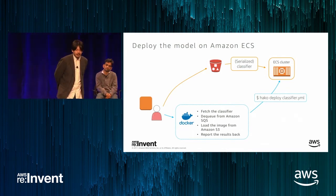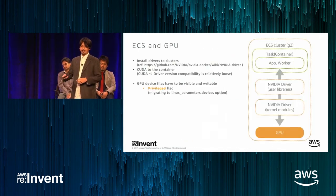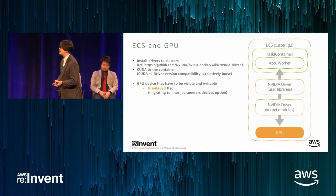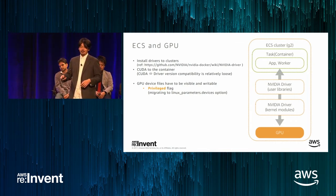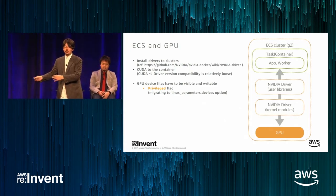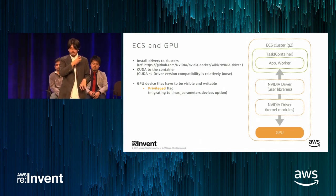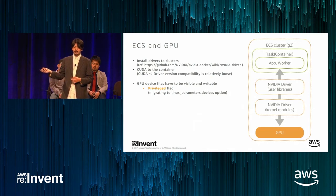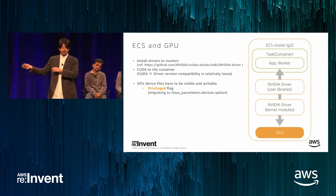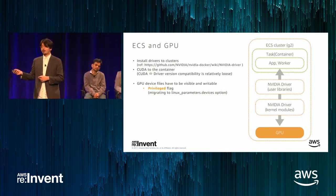Now we have the task implementation — a Docker image and task definition file all set up. GPU-accelerated instances have much higher throughput for image classification compared to CPU instances in similar price ranges. That is the reason we decided to use GPU-accelerated instances for this inference workload in production. I'll share some tips and practices from our experience running GPU workloads on ECS.